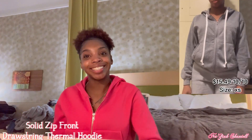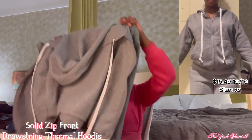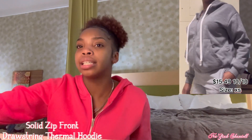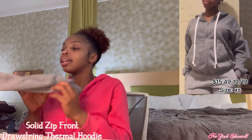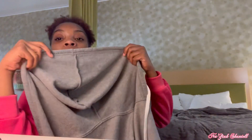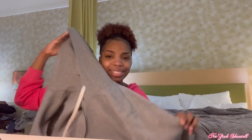Moving on, I have another jacket — this gray cropped-ish hoodie. I like it; it's really cute. I think my sister has this and I wanted to steal it before she moved, but she was smart and took it. It has a hoodie, drawstrings that are not as long as the other ones, got pockets — I like it, I have no issues with it.